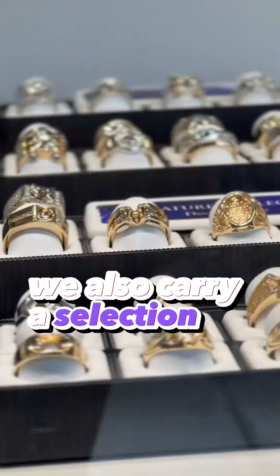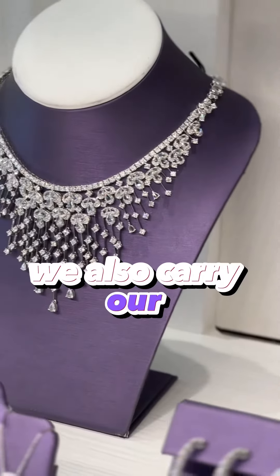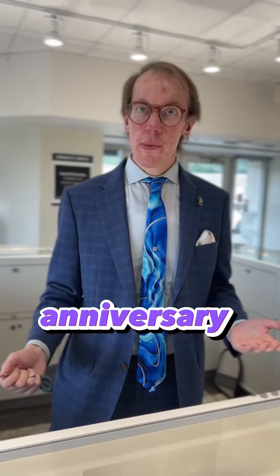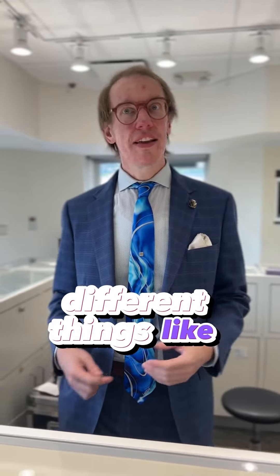We also carry a selection of men's settings, plain gold settings, pendants, and earrings. We also carry our Centennial Fashions collection — a wide selection of completed pieces, stackable bands, anniversary bands, inside-outside hoops, very unique pendants, earrings, and different things like that.